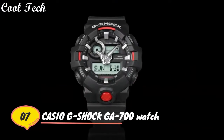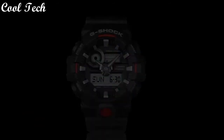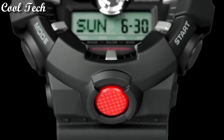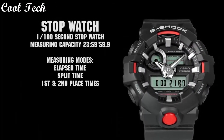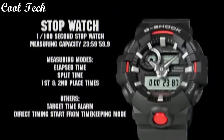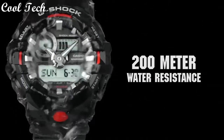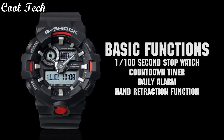Top 7: item shape round, table video material type mineral, display type analog and digital, glass crystal, case material resin, case diameter 5.3 cm, band material plastic, movement quartz.